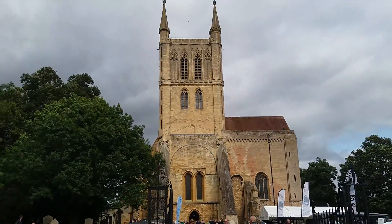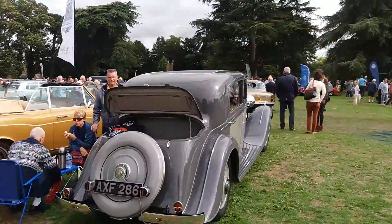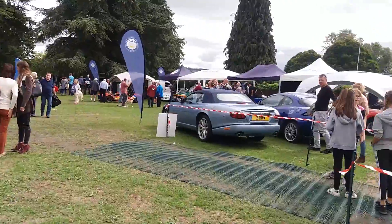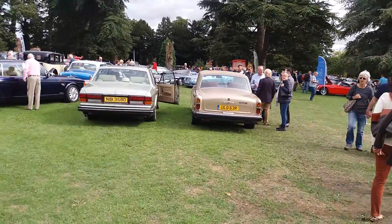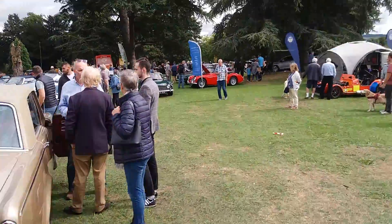Not that many Wolseleys and Rileys but there are a few. We've got vintage cars, classics, a few kit cars and sports cars, and also a few imports such as a Mazda MX-5.